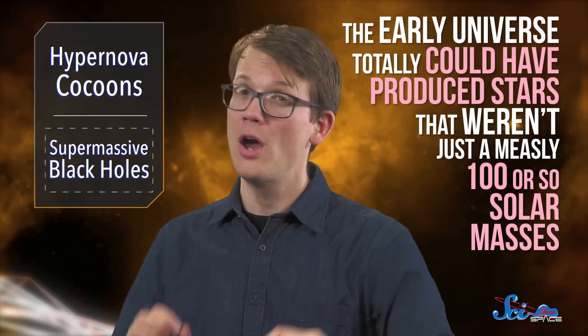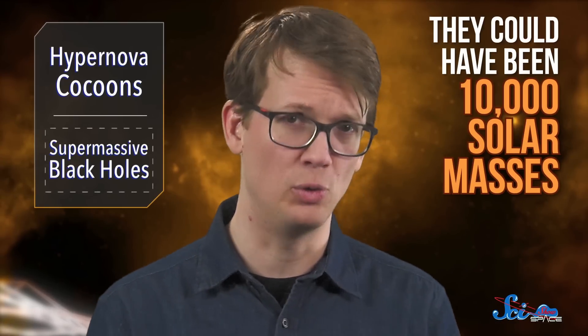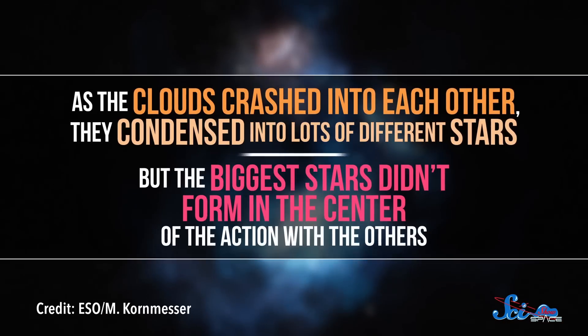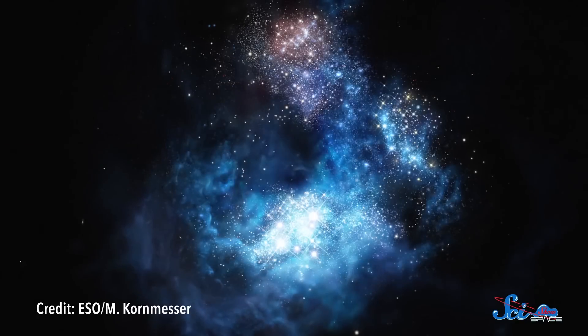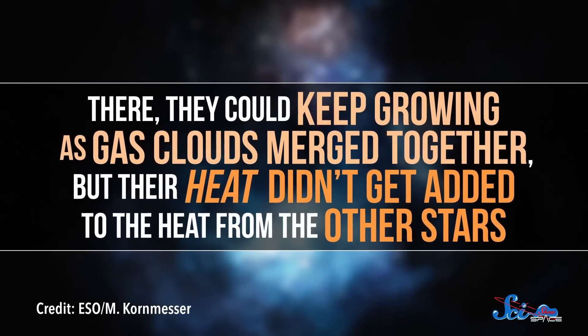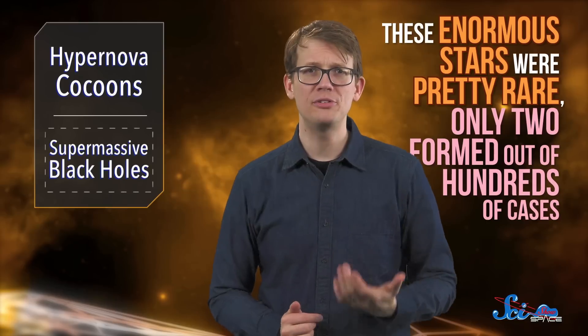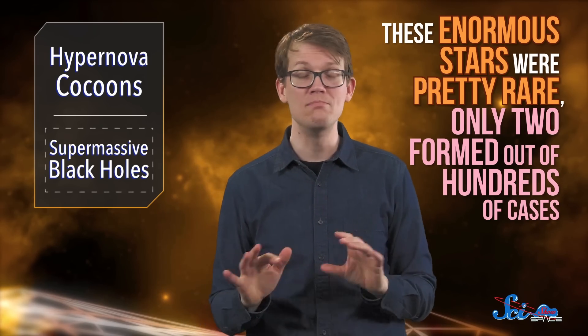A paper published this Wednesday challenges those assumptions by saying that the early universe totally could have produced stars not just a measly hundred or so solar masses — they could have been ten thousand solar masses. The paper's authors simulated giant gas clouds starting about 200 million years after the Big Bang. As the clouds crashed into each other, they condensed into lots of different stars. But the biggest stars didn't form in the center; they were out in the suburbs. There, they could keep growing as gas clouds merged, without their heat adding to that of other stars. By staying out of that crowded environment, these stars could get huge. These enormous stars were pretty rare — only two formed out of hundreds of cases — but that's still common enough to make supermassive black holes much less mysterious.